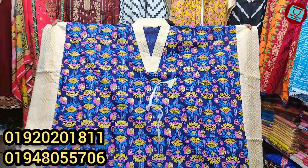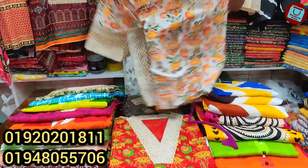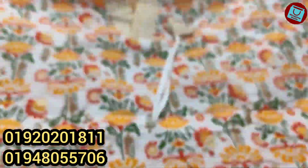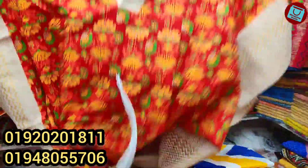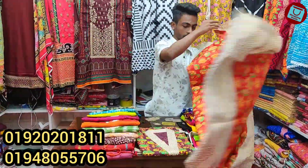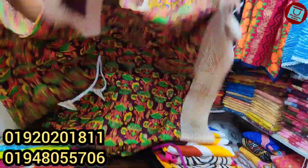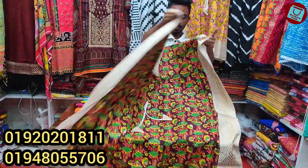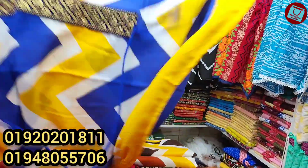So this is the price of $650. Here, the price is $650. We will see the price of $650. It's $650. This is the price of Liliner.